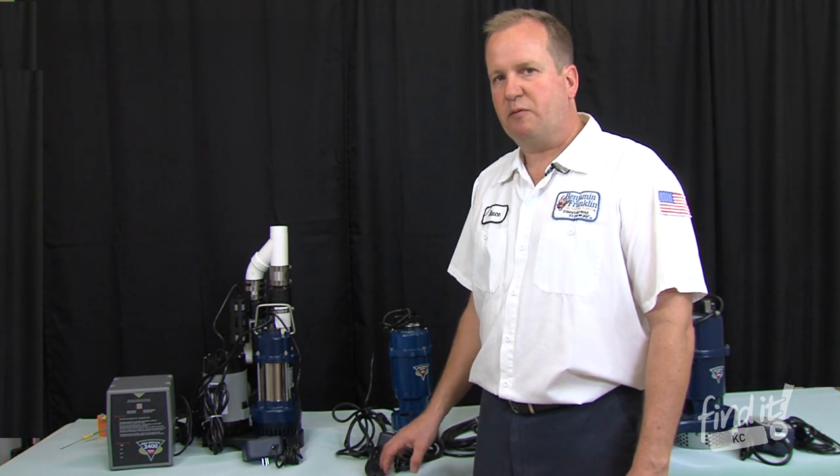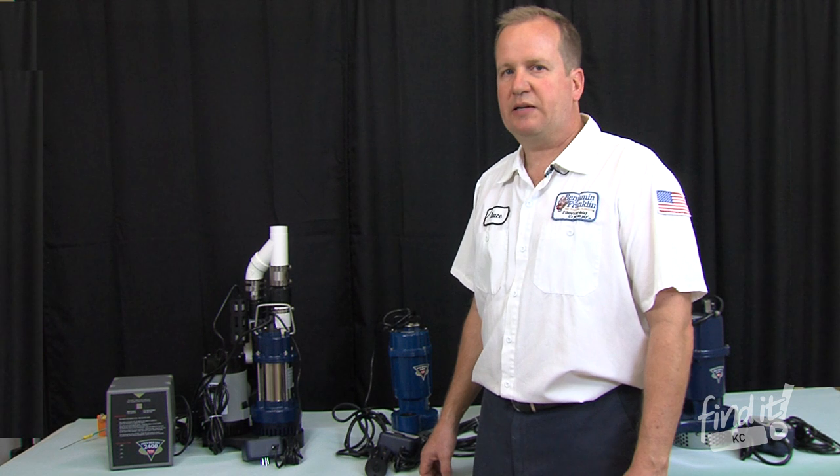So if you're in the market for a sump pump and have a basement that needs protection from flooding, give Benjamin Franklin a call — we'd be happy to help you.